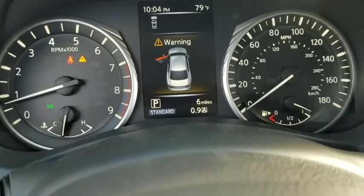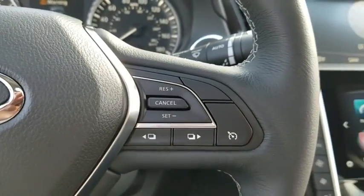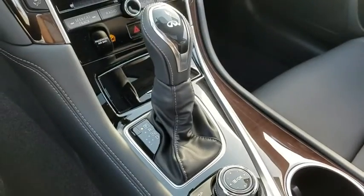Here are some of this vehicle's great options: traction control, power passenger seat, leather wrapped steering wheel, dual airbags, power steering, four wheel disc brakes, fog lights.